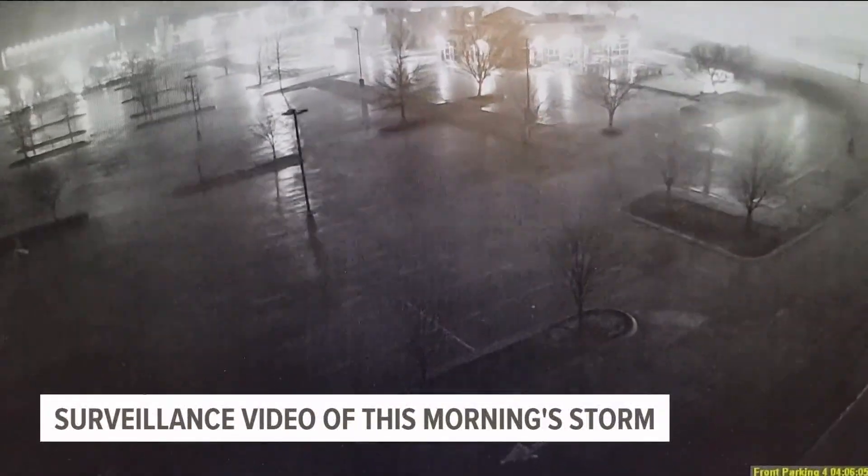New at 10 — here's another look at that new surveillance video captured in Fayetteville, showing the power of today's storm. This is video captured at the Melco Theater off Joyce Boulevard as the storms moved through.